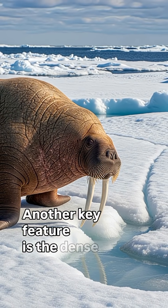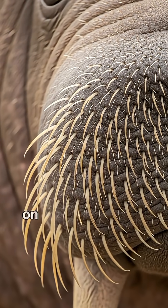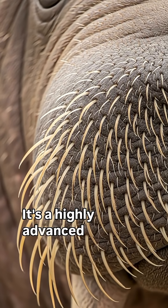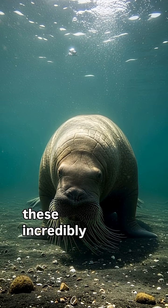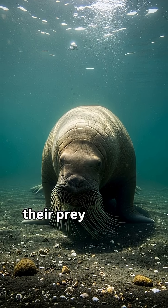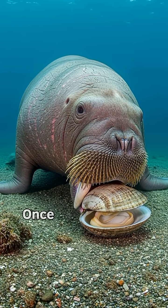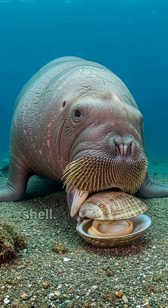Another key feature is the dense mat of hundreds of sensitive whiskers, or vibrissae, on its snout. This isn't just a moustache — it's a highly advanced sensory organ. Walruses are bottom feeders and they use these incredibly sensitive whiskers to feel around on the dark, murky ocean floor to find their prey, such as clams, snails and other shellfish. Once they locate a meal, they use powerful suction to slurp the meat right out of its shell.